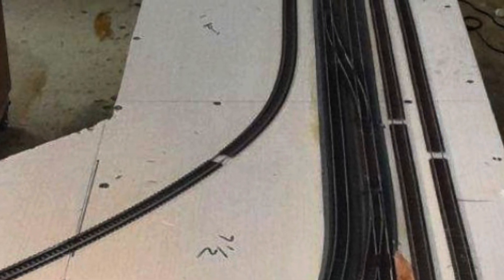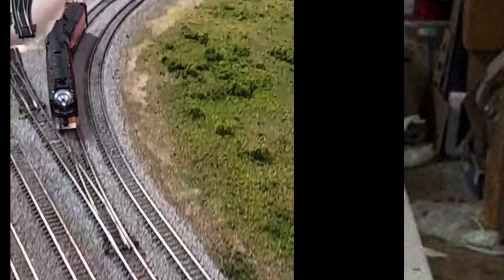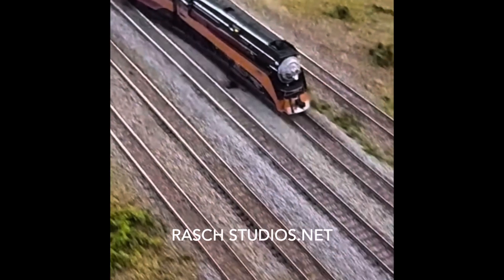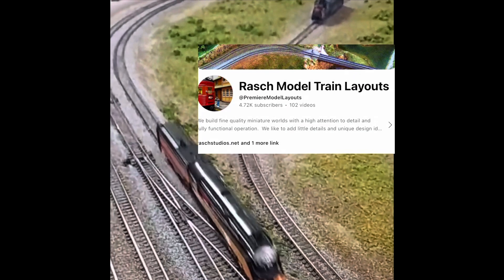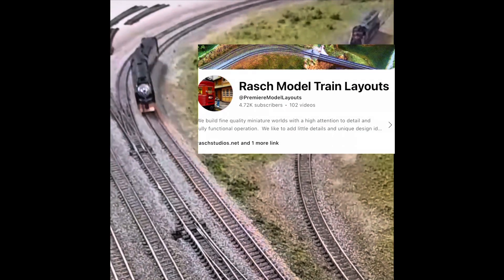It's such a joy seeing track and wood come together, but it's even more exciting when he sends you a video of the first engine test running the main line. You can contact Al and Joe online at RoushStudios.net, and be sure to check out the rest of their layouts and videos on YouTube at Premier Model Layouts.